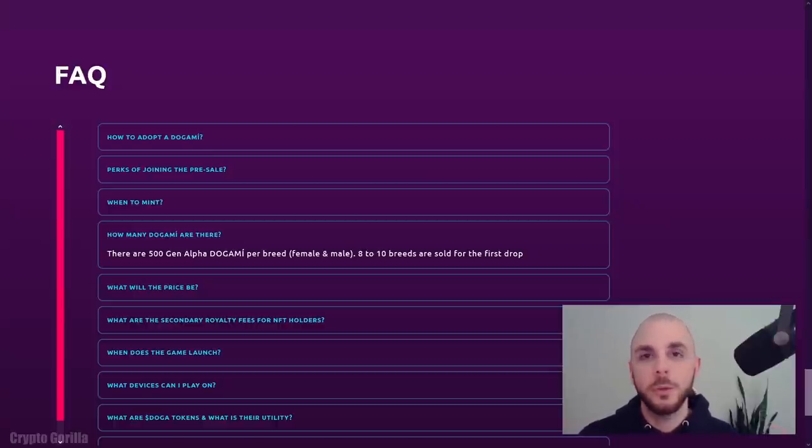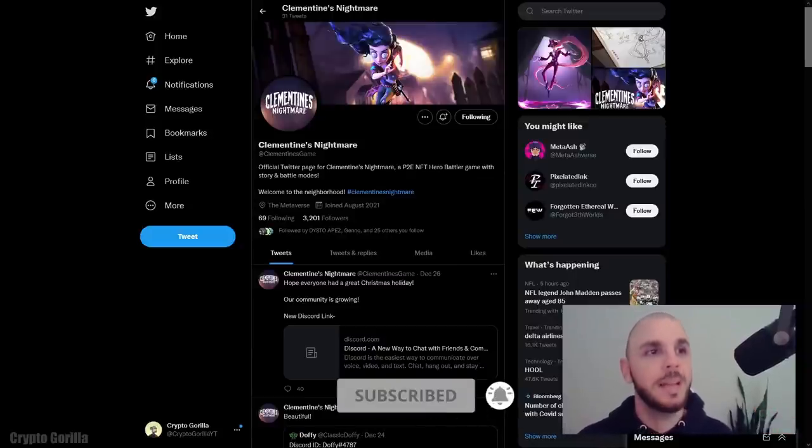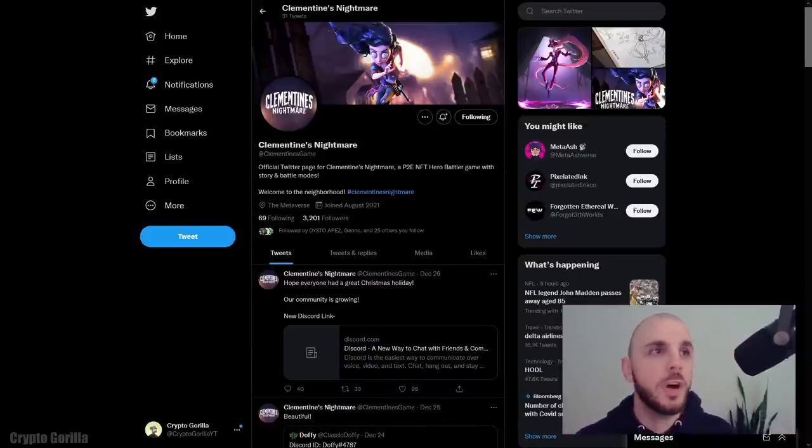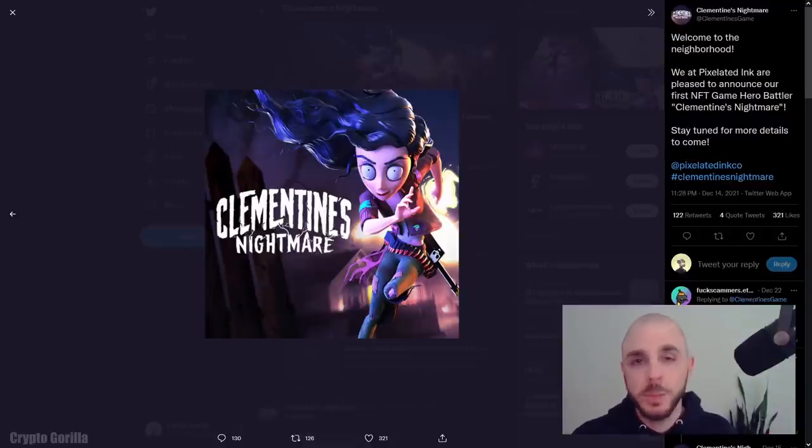Next, we have another project I really don't know much about. It is a play-to-earn game, but their Discord is locked and they don't have DMs open on Twitter, so there's no way for me to contact them. This reminds me a lot of the characters from Tim Burton movies — I even think there's a character called Clementine in one of them. If it is related to a Tim Burton movie, I'd be interested to know if they have a licensing agreement to use that art to sell as NFTs. It's just something to consider before committing to purchasing a project.